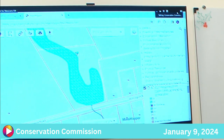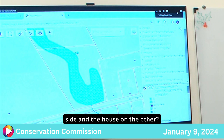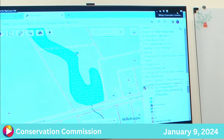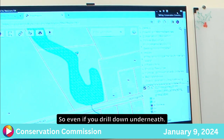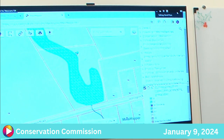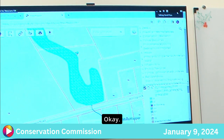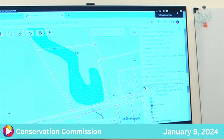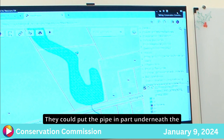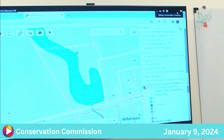A follow-up question was asked about whether utilities could be drilled underneath the wetlands to run a septic system from one side to the other. The commission noted that drilling under wetlands still constitutes a crossing and disturbs wetlands — it goes through the subsoil. However, this could potentially be incorporated with a driveway crossing. The pipe for water service could also run underneath the driveway.